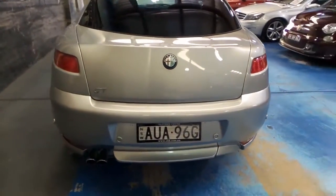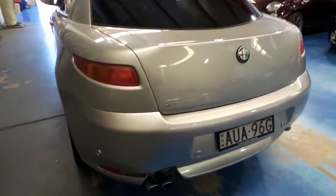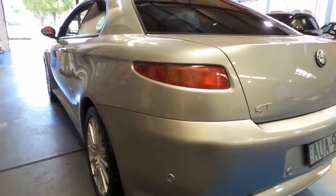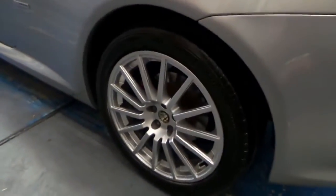It looks like it's got the original number plates since it was new, and it's very straight. All the wheels look like new — there's no gutter rash. Someone's really looked after this car. It's got all the original books, spare key, and factory Alfa mats as well, which is great.